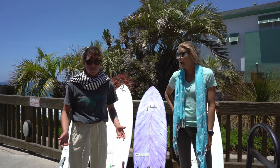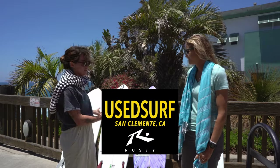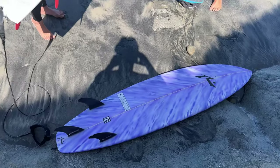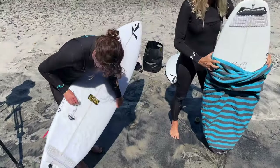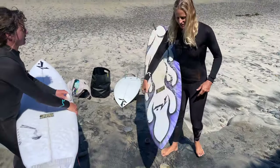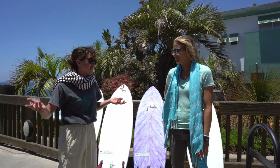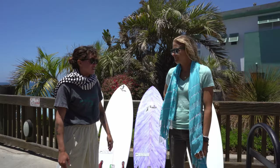Exciting news — USURF is now a dealer of Rusty Surfboards, so that means you can go into USURF, make a custom order, and save a drive down to San Diego. Gas is super expensive right now, so it's kind of a good deal if you're in San Clemente and want a Rusty board.